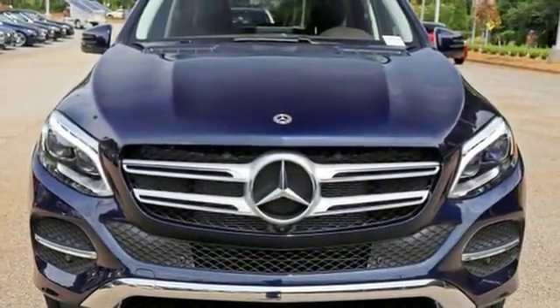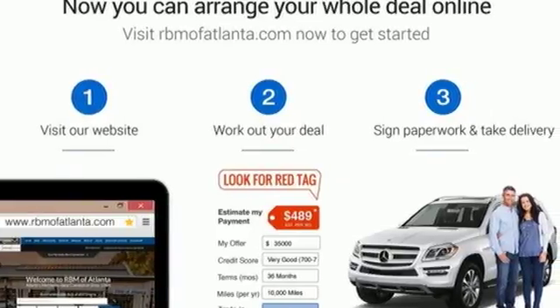Auto dimming rear view mirror, and power heated mirrors. Take it for a test drive today.